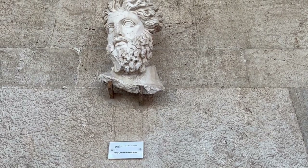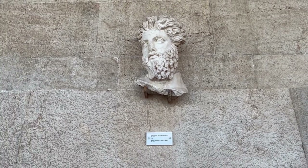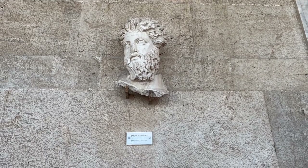This is the head of a Triton from the Odeon of Agrippa. You saw him as one of the three monuments with no head — and here he is!